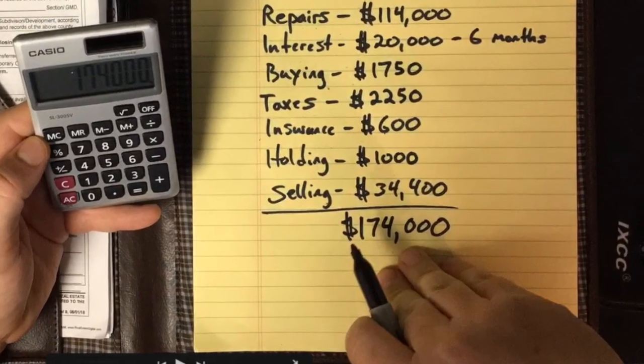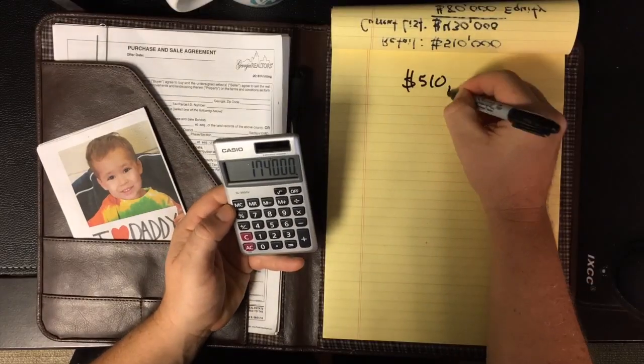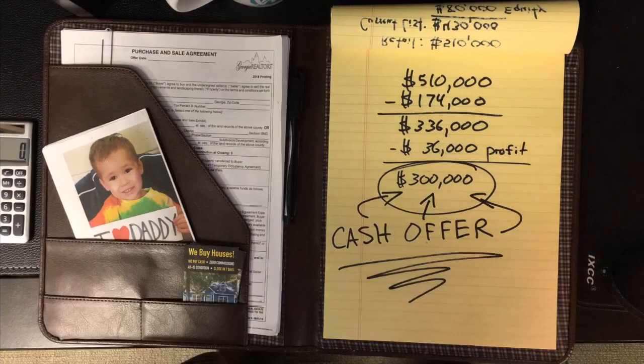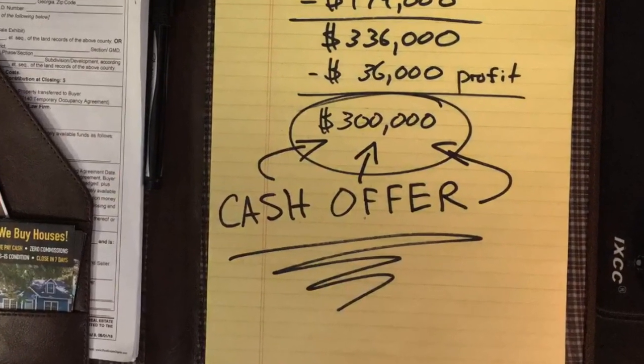That's while taking on six months of headaches, surprises, permitting problems, and exposure to market fluctuations. After accounting for the profit an investor needs to run their business and compensate themselves for all that risk, we arrive at the true maximum cash offer for this property: $300,000.